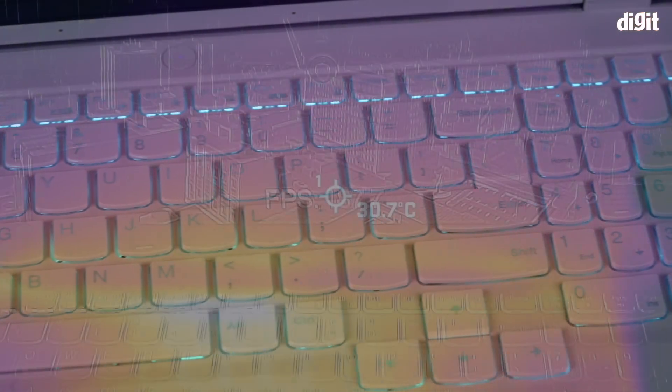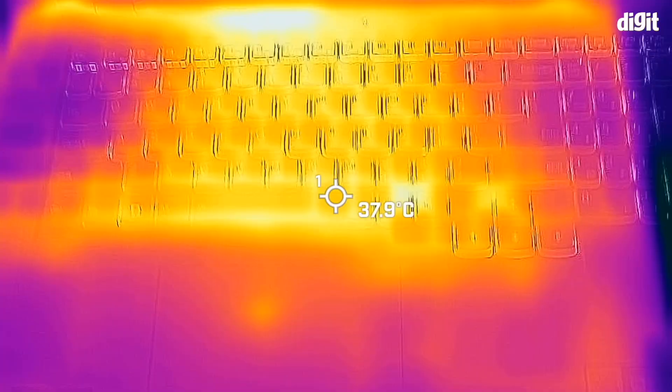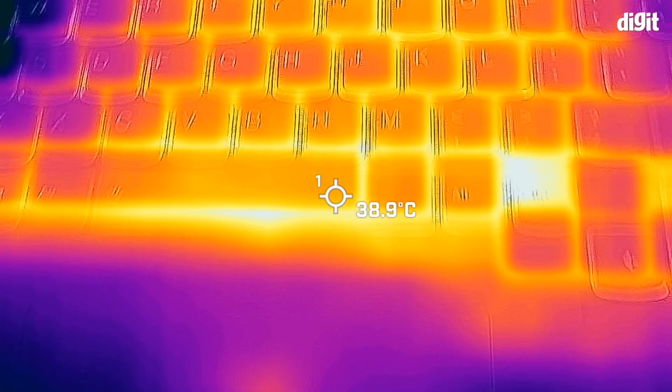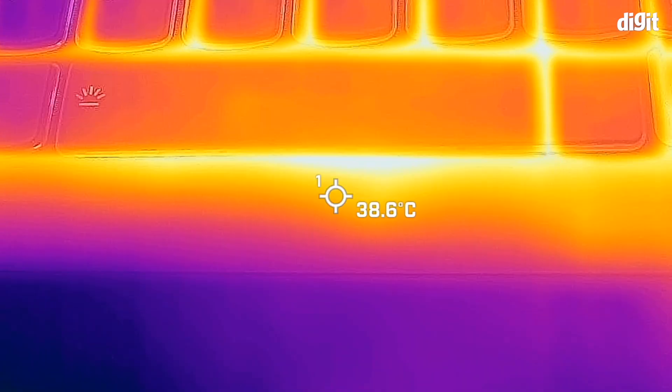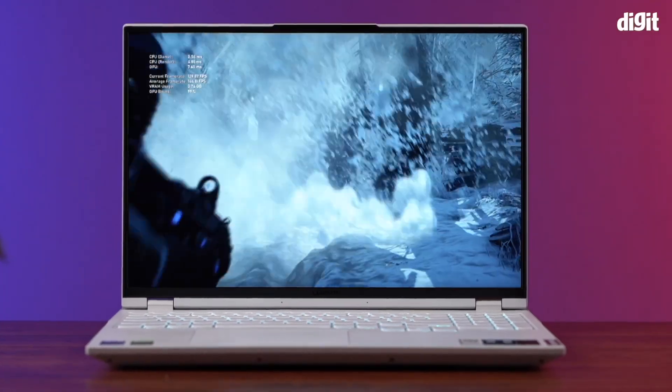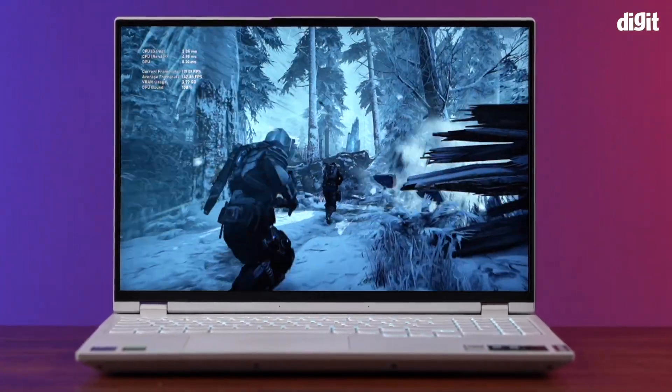Speaking of heat, the surface temperature does reach close to 48 degrees near the mid of the keyboard during intense gaming. However, the area around the WASD keys and the palm rest remain relatively cool. Furthermore, under silent mode, the entire keyboard surface temperature does not exceed more than 38 degrees Celsius, which is pretty neat.